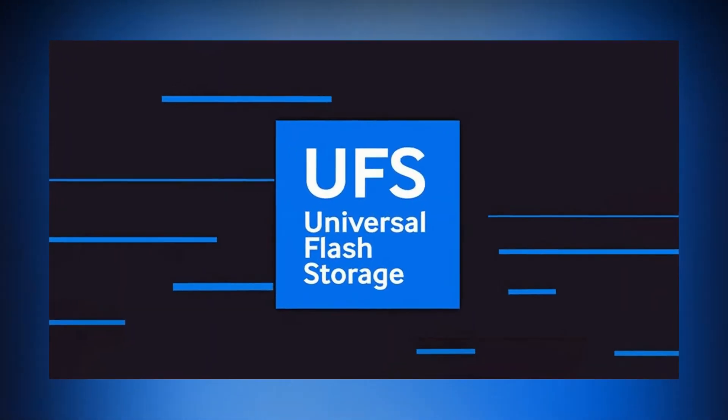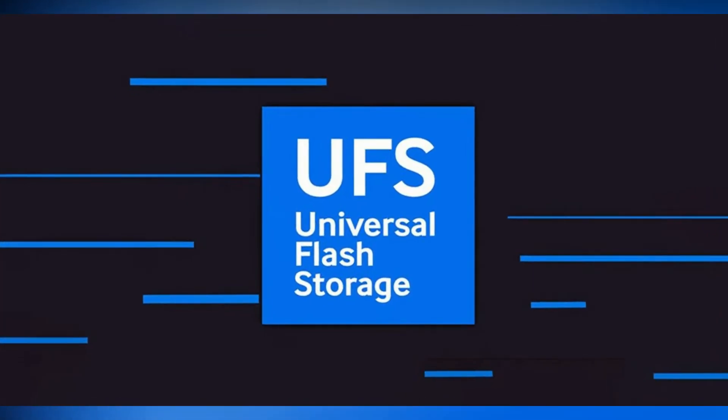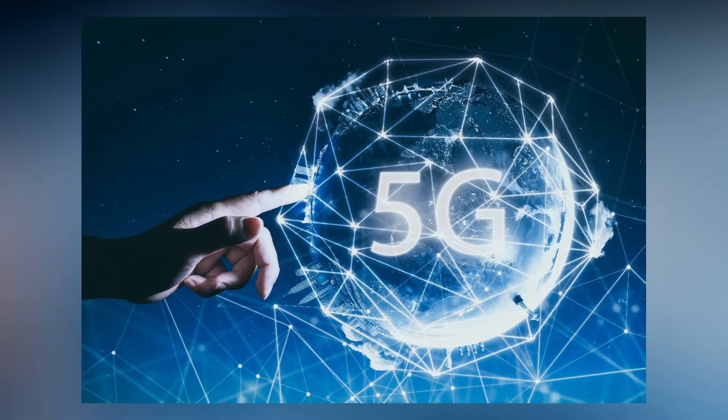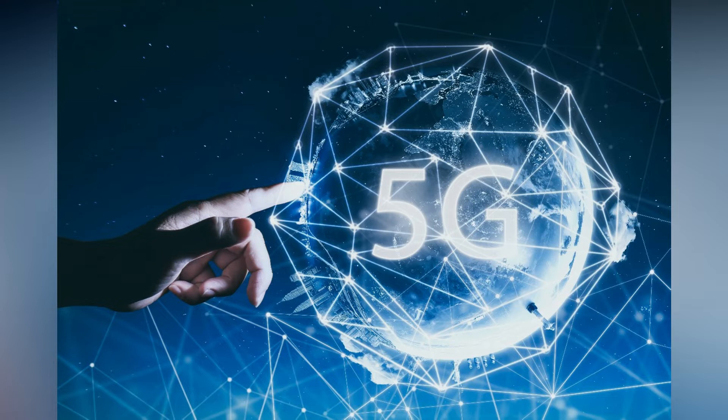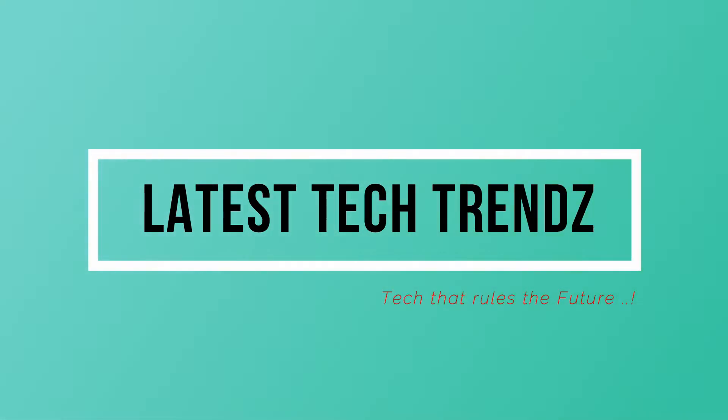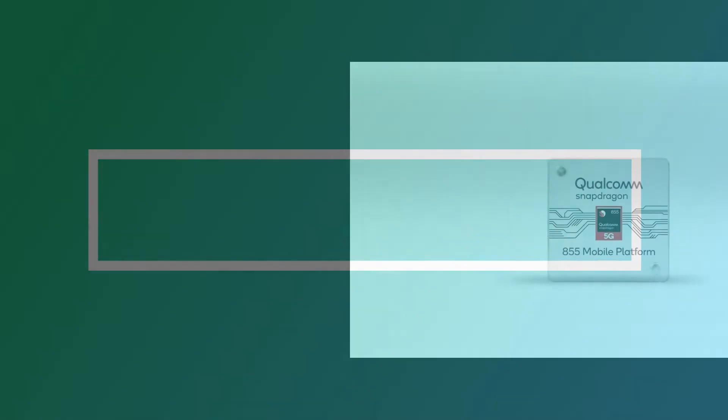Hi guys, welcome to my channel. Today I am going to talk about Universal Flash Storage — the UFS 3.4 technology. You guys must be wondering: do we actually care what storage we have in our smartphones or tablets? Well, the answer is yes, we should, because our future technology is going to change. We are stepping towards the 5G era. If you want to find out the necessity of this UFS 3.4 technology in the 5G era, watch the video till the end.